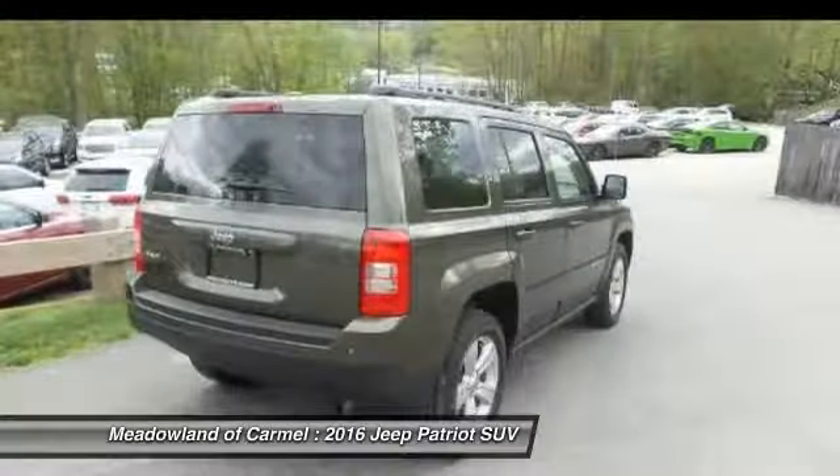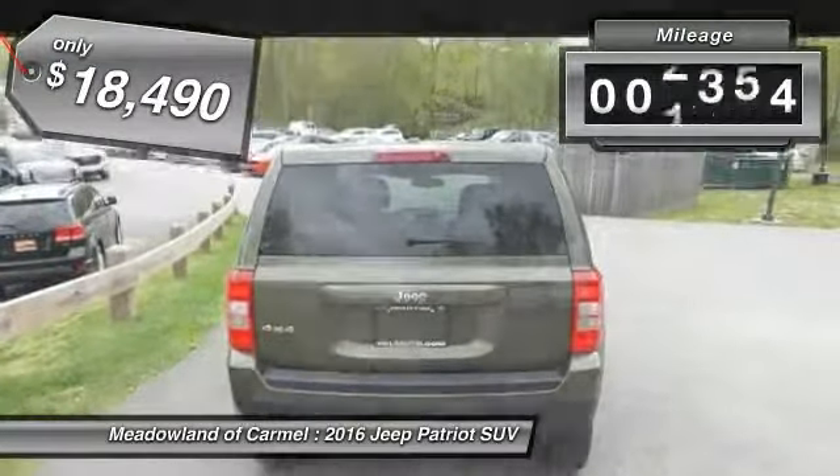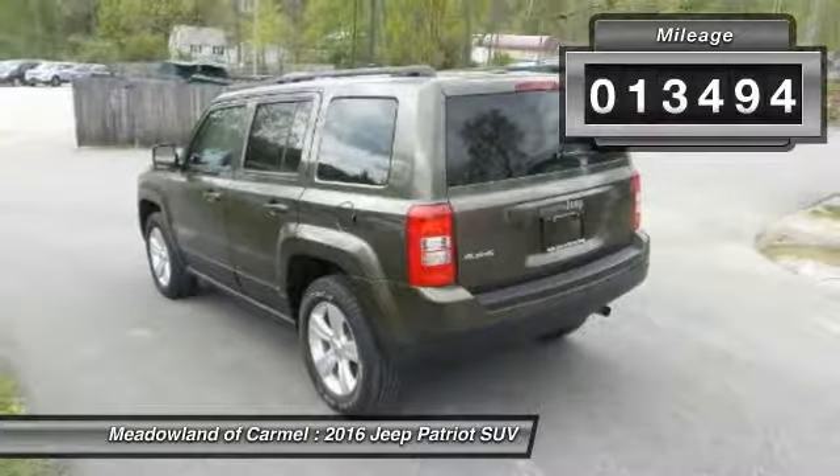The Patriot has plenty of room inside for any size family and is priced below $20,000. This vehicle has less than 15,000 miles.